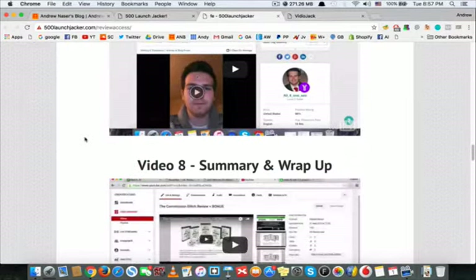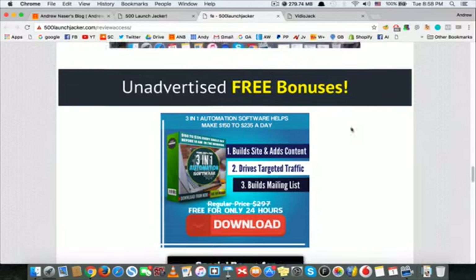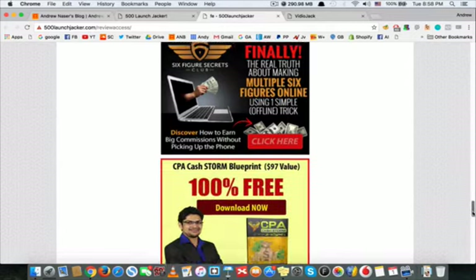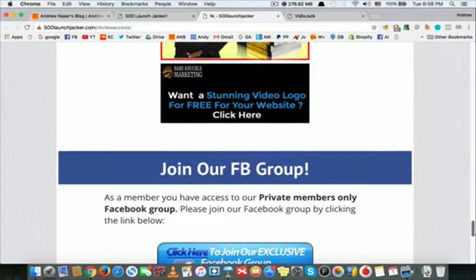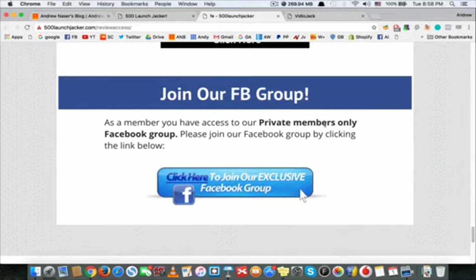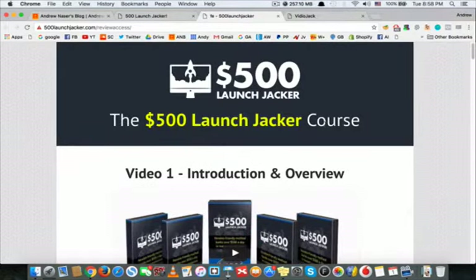They have tons of videos showing you everything, and they also give you amazing bonuses that will speed up the process and the amount of money you're going to make. They also have a really great support team and a support Facebook group, so if you have any questions along the way you can always ask them and they will answer anything.